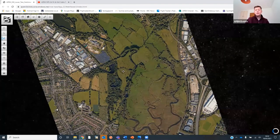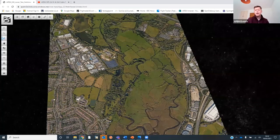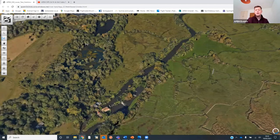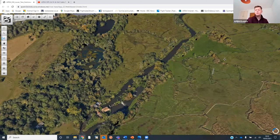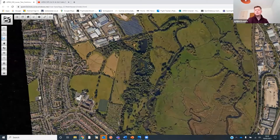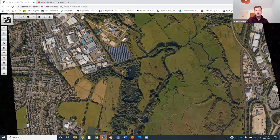Looking at biodiversity and natural capital — this data provides the bulk of what you'd need to do a biodiversity assessment, because you can see the vegetation type, proximity to other features, and the height and volume of trees and hedgerows. It would be possible to create a biodiversity net gain assessment from this dataset.